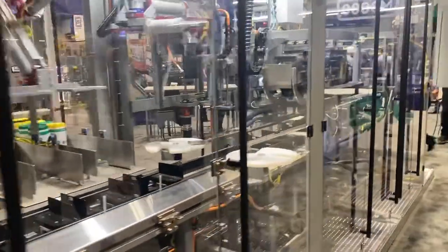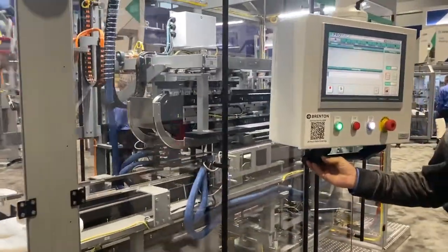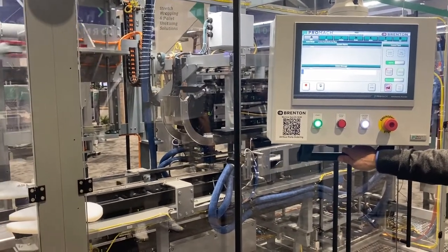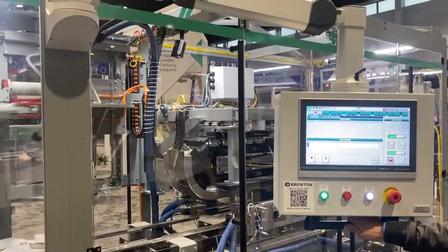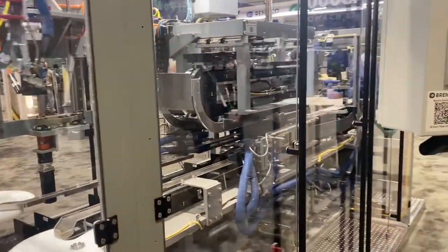Additionally, we've added some new QR codes on our machine tied into our iShop system that allows customers to see their machine-specific bill of materials, add parts to their shopping cart, and order any time of day that they prefer.